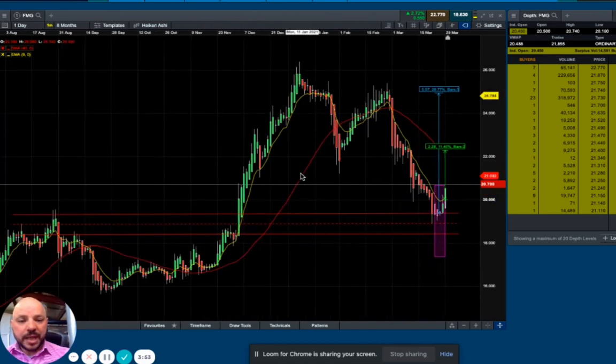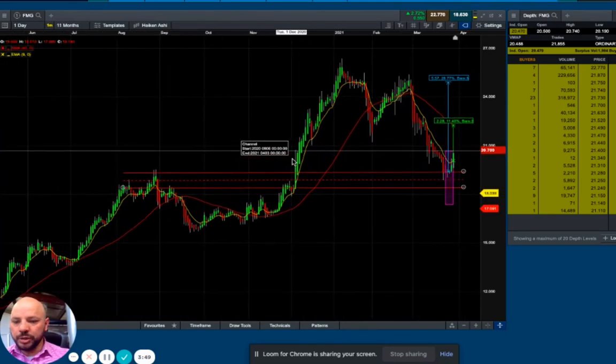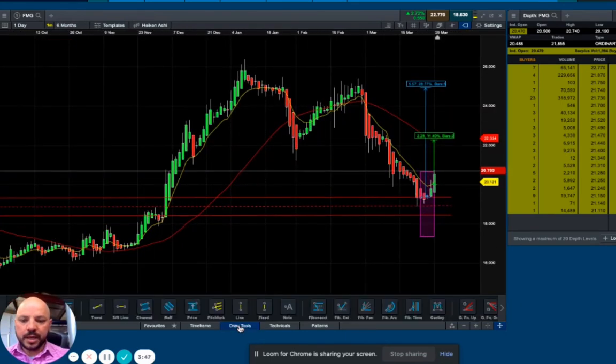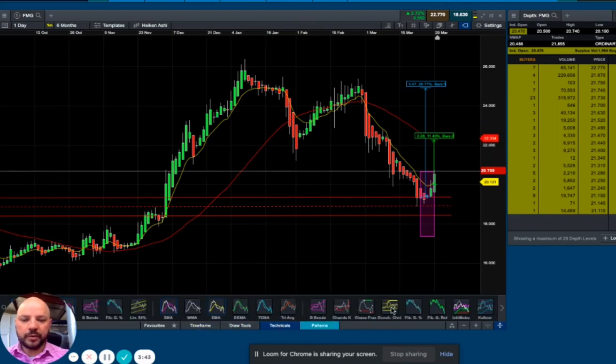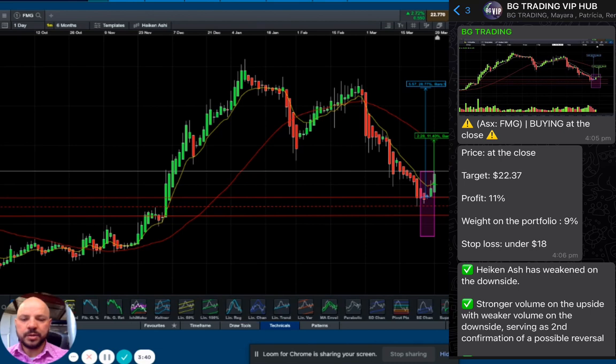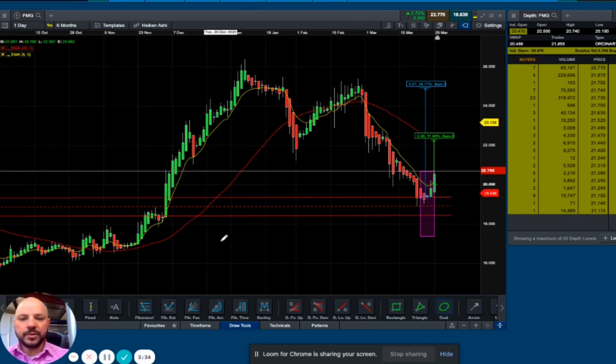Now FMG, as you can see here, we have all our indicators on the screen. Last week, together with some of our VIP members, we decided to enter on Fortescue simply because we had a couple of confirmations that the stock could be bouncing back. But first of all, let's find the bullish and bearish intersections that are relevant for this trading.